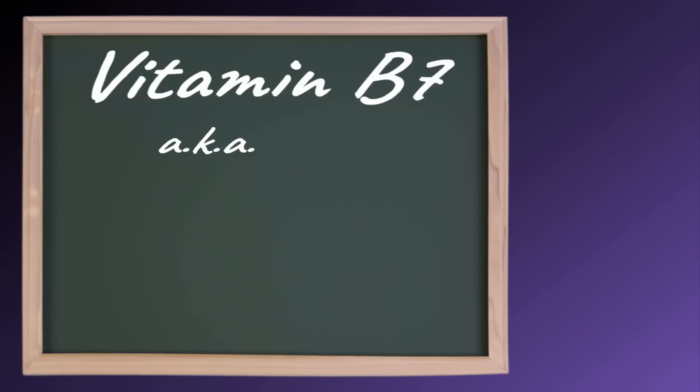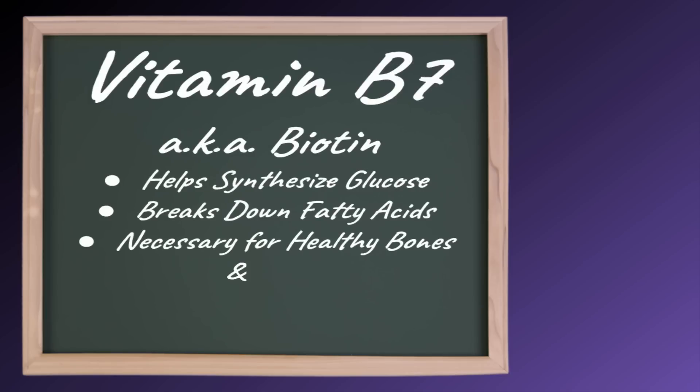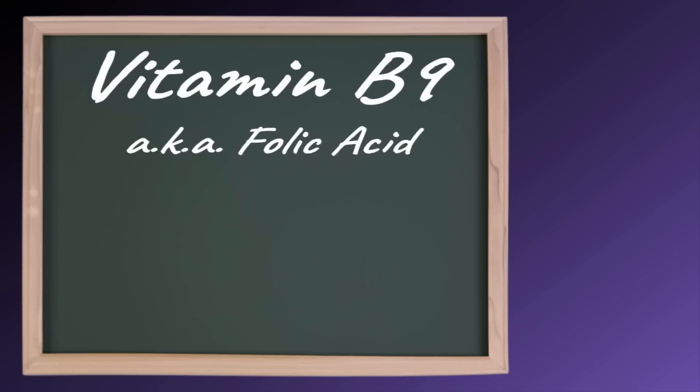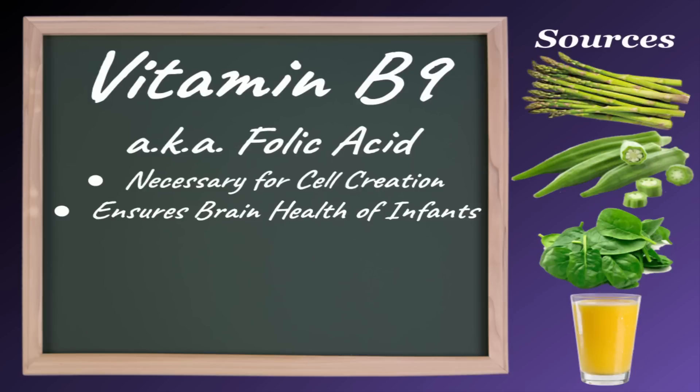Vitamin B7, also known as biotin, helps synthesize glucose and breaks down fatty acids. It's also necessary for healthy bones and hair. Good sources of vitamin B7 include whole grains, organ meats, egg yolks, and soybeans. Vitamin B9, also known as folic acid, is necessary for cell creation and should be taken regularly by pregnant women to ensure the brain health of the child. Good sources of vitamin B9 include asparagus, okra, spinach, and orange juice.